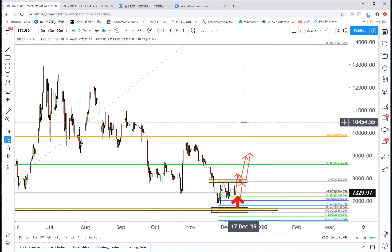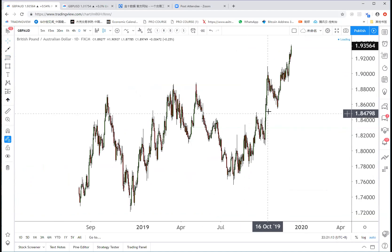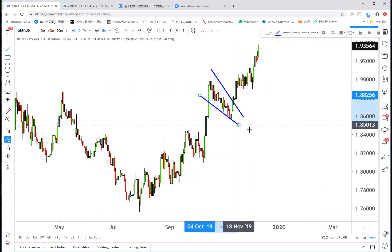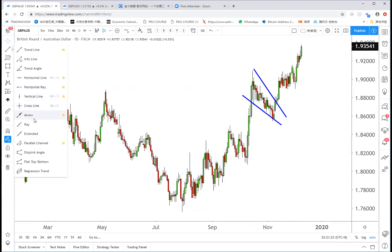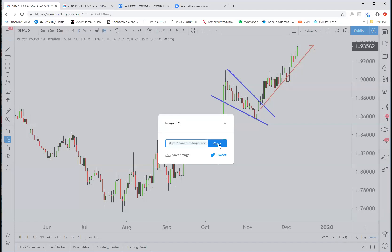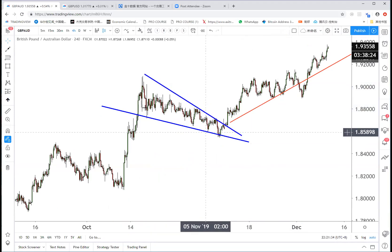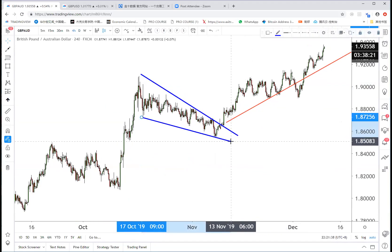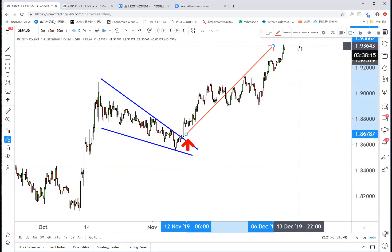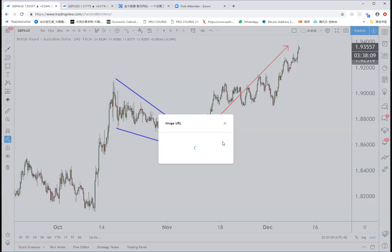Let's go to Sterling/Aussie — it's a perfect buy. You can feel the power of this flag pattern, like a rocket. If you saw my TradingView idea where I asked you guys to buy from here — from 1.86 to 1.93 is 700 pips. It's a perfect move.